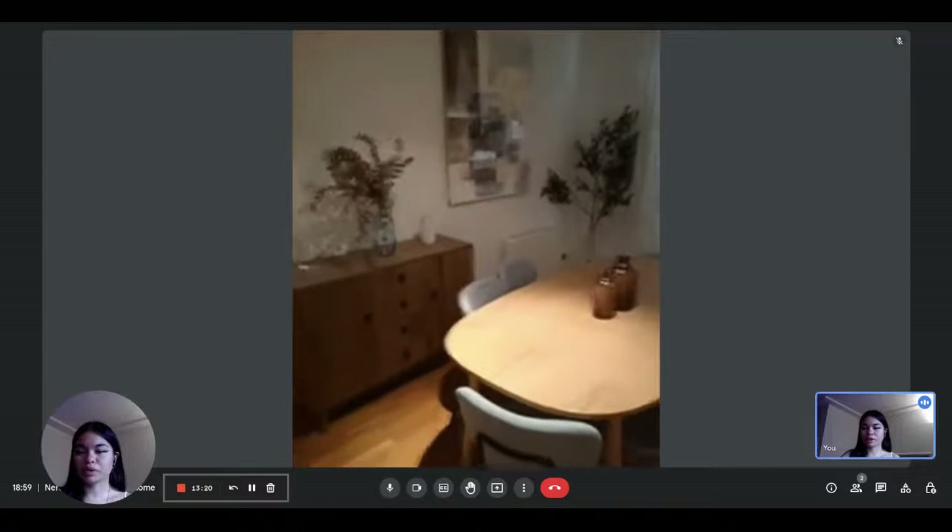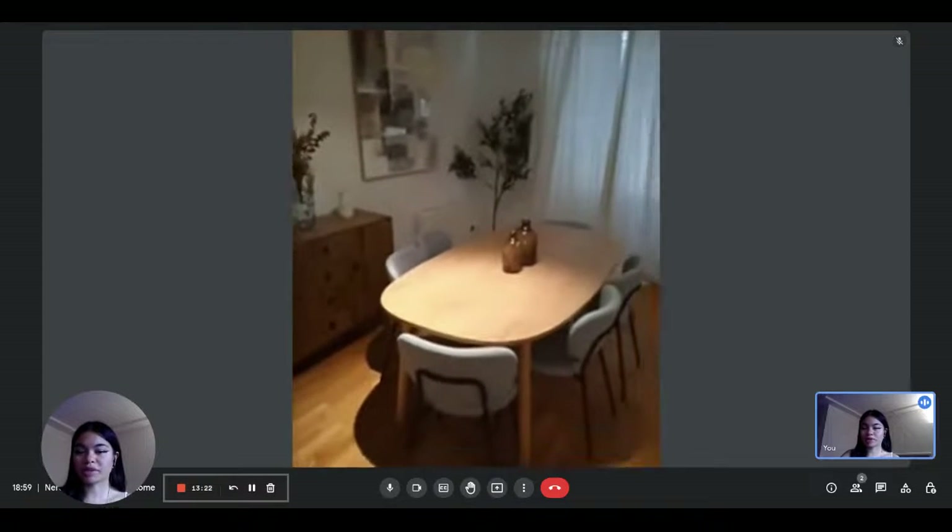Hi everyone, this is Lauren from Spotted Home. Today we are visiting a three-bedroom apartment situated in Madrid.